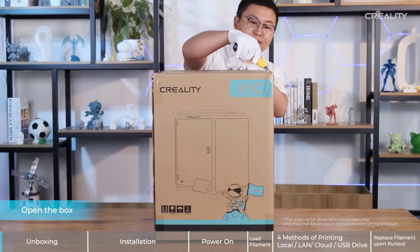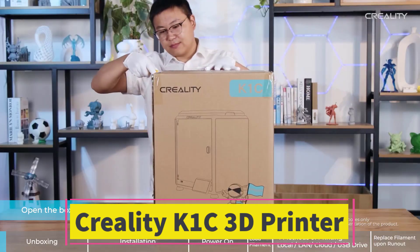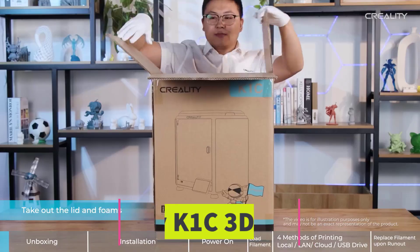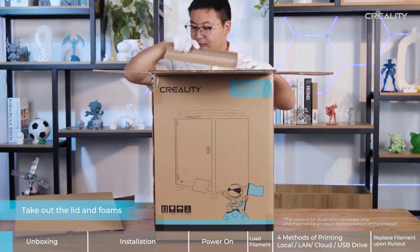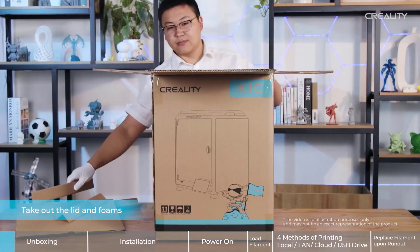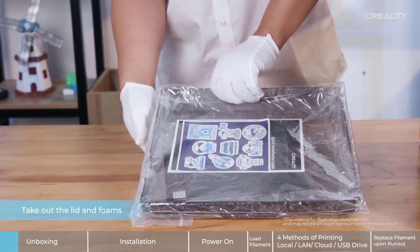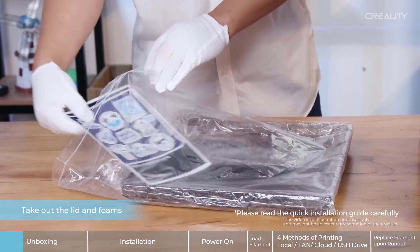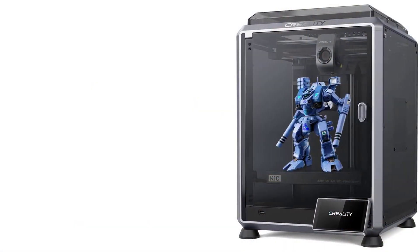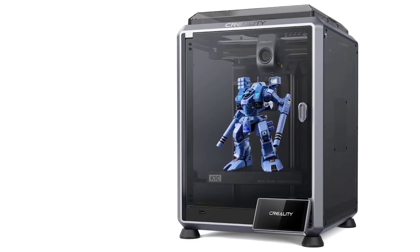Number 5: Creality K1C 3D Printer. The Creality K1C, 2024 new version, is a high-performance FDM printer engineered for speed, strength, and advanced material compatibility. Designed for serious makers and professionals, it boasts an ultra-fast 600mm per second maximum printing speed, significantly reducing project turnaround time without sacrificing print quality.